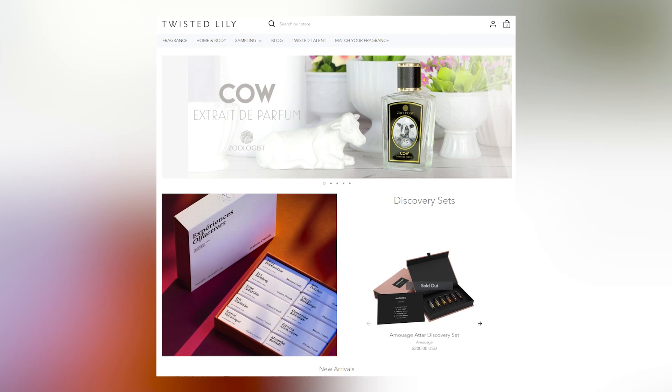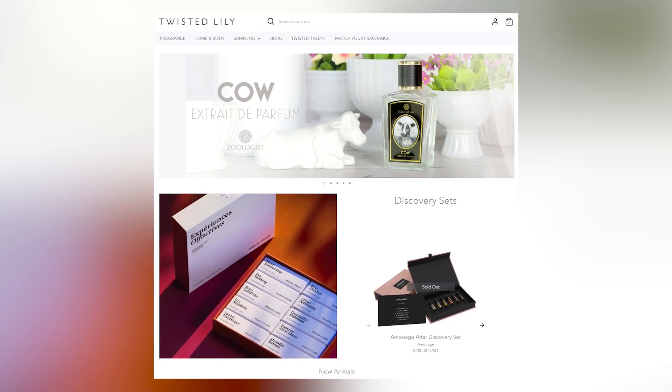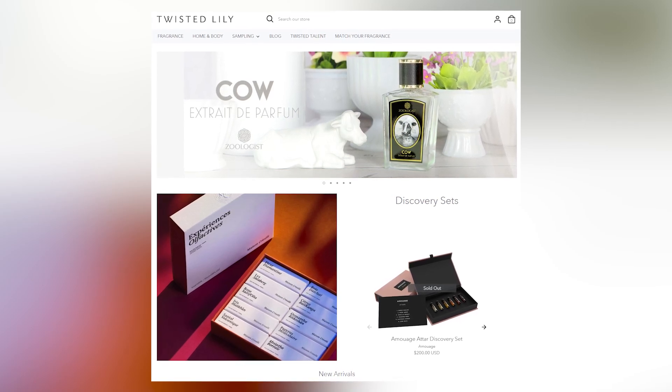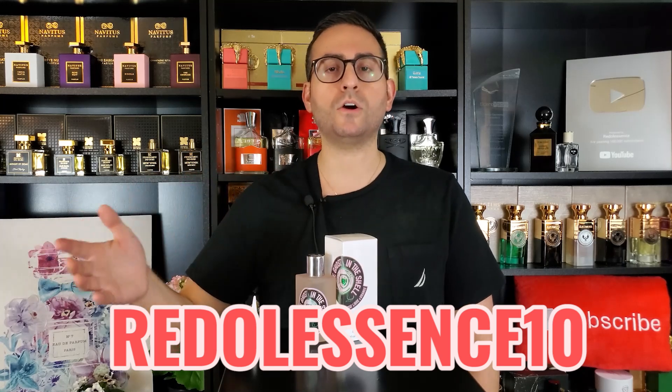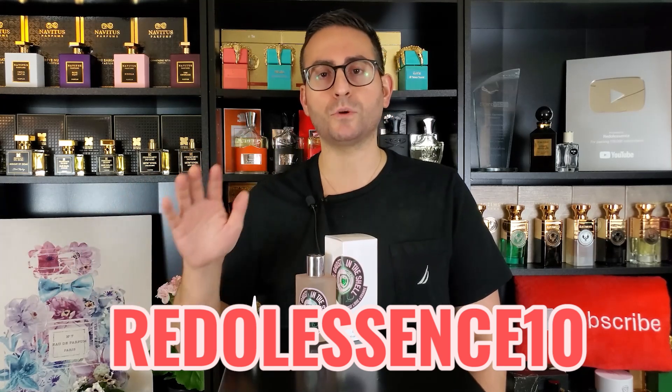Twisted Lily does carry the brand and they have pretty much every fragrance from Etat Libre d'Orange. If you want to use the code REDALESCENCE10 — I don't get a kickback from this — you can get 10% off your purchase. You can get a discount on top of the already low price of the 50ml bottle, which should be under $100. So if it sounds interesting to you, I would go ahead and sample it, and then utilize that code REDALESCENCE10 to get even more money off your purchase.